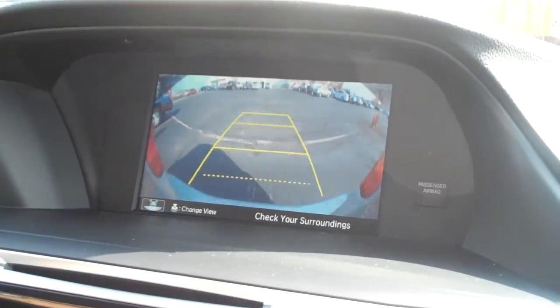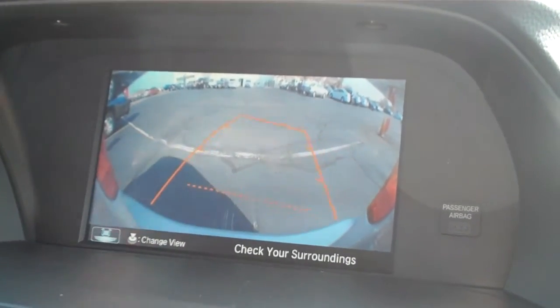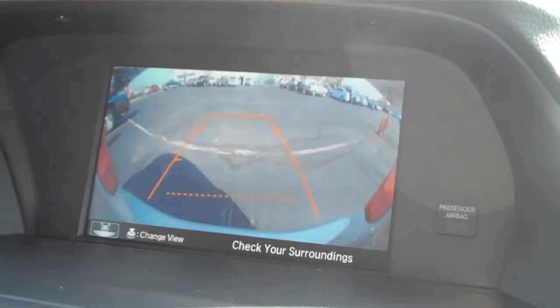The really neat feature with this backup camera is that when you have to turn in reverse, it will actually help predict where you're going to be heading. So no more guesswork as far as backing out of a winding driveway or anything like that.